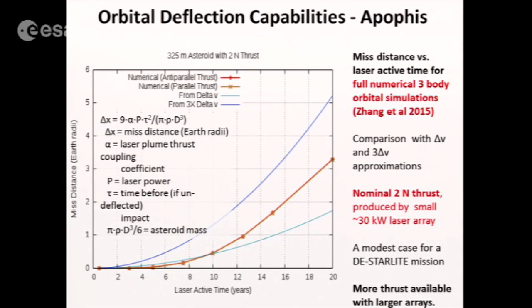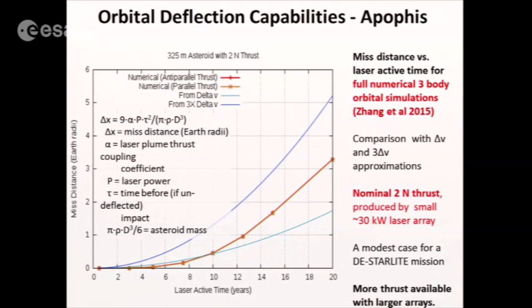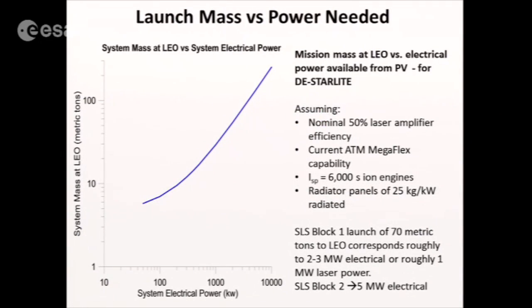For orbital deflection capability — this is for Apophis, a 300-plus meter diameter asteroid — with a relatively small 30-kilowatt laser array, which is small for us, producing about two newtons of thrust. There are three curves here: a one-delta curve, a three-delta approximation which didn't work all that well, and the numerical three-body solution. It takes of order 15 years to deflect with this very small amount of power. We can deflect much faster with larger powers.